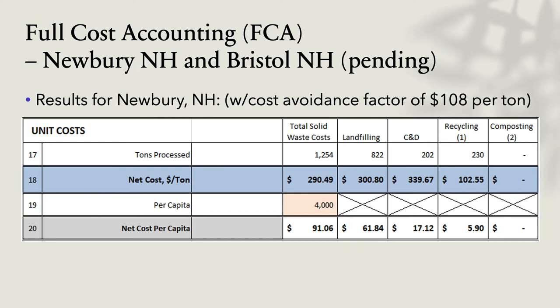Then we have the full cost accounting. We need two for our grant and we've done one in Newbury; we'll be doing one in Bristol with Brian Patino's help. We came up with some really interesting numbers. We looked at the total solid waste costs — not just disposal, but staffing, benefits, and the entire cost of running a transfer station for a town. It worked out to $290 as the total cost per ton to run the transfer station.